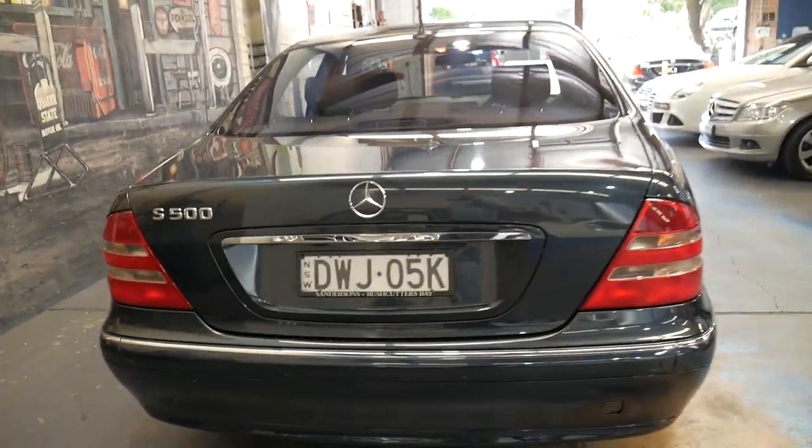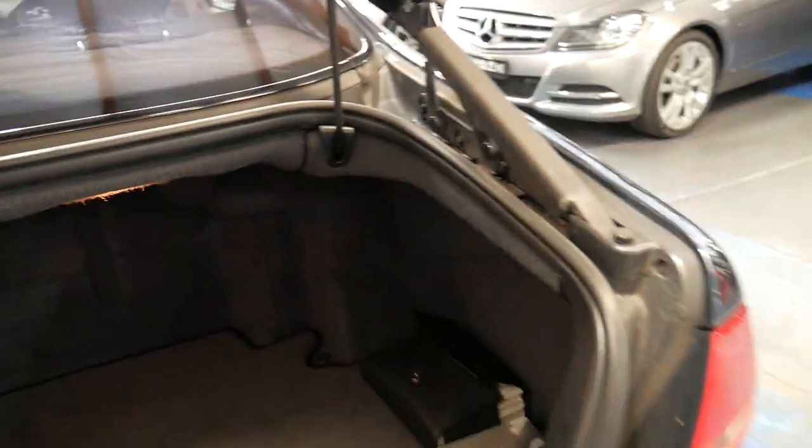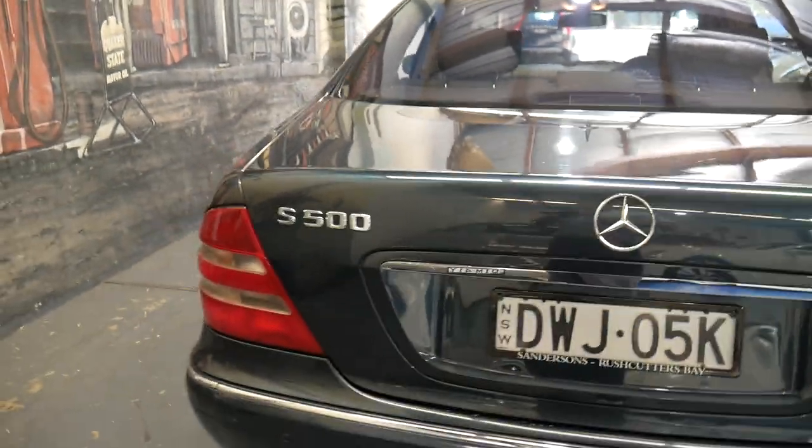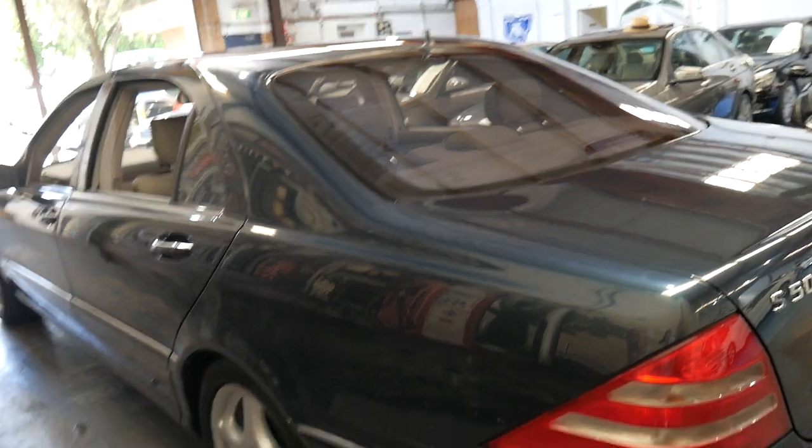Front and rear parking sensors were a surprisingly optional extra in 2000. All the books and manuals are present, it's got the warning triangle, all the tools. Soft close doors work perfectly on all four doors and the boot. It also has tinted windows, which has obviously helped keep the interior in such good condition.